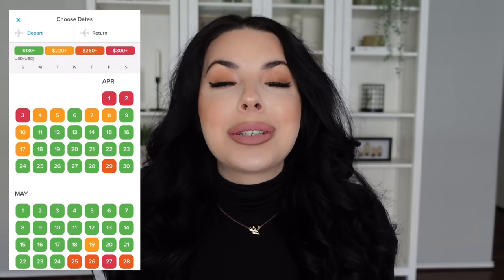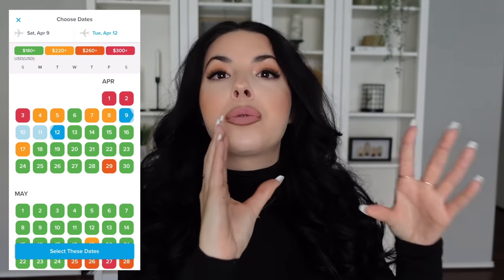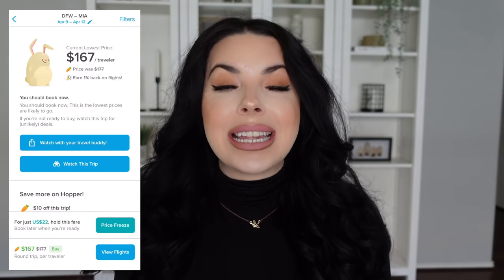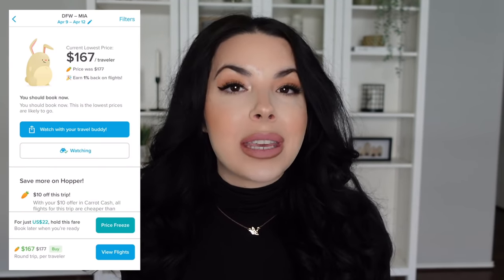Another amazing feature is their watch trip and get notified option. This allows you to select specific days within a travel window you want to travel in. Hopper will use their price predictions and monitor 24/7 the prices on those days for your trip. It will notify you if now is the time to wait or the time to buy, so you can lock in the best price.